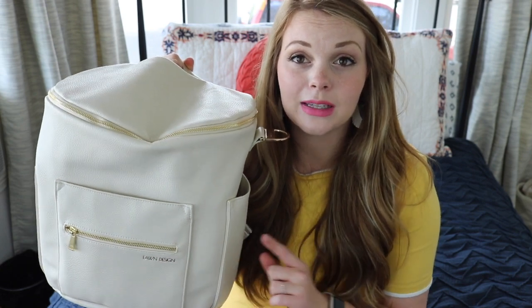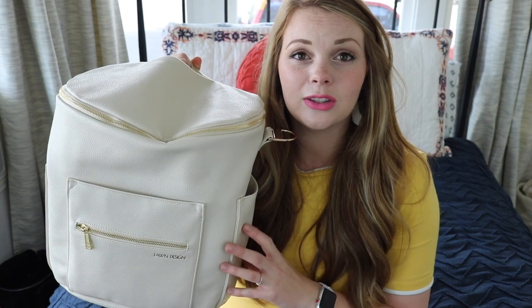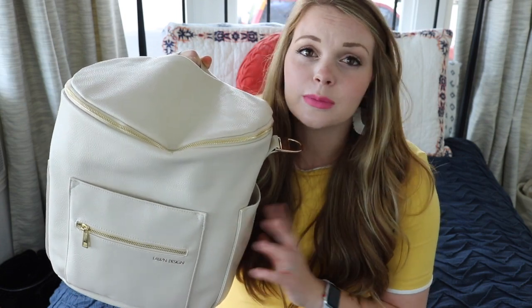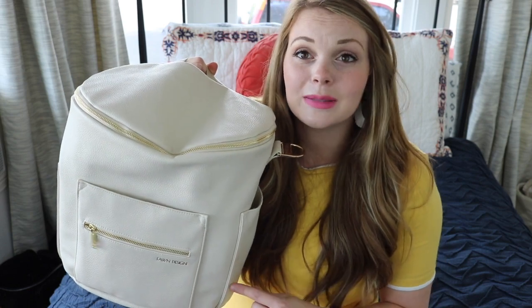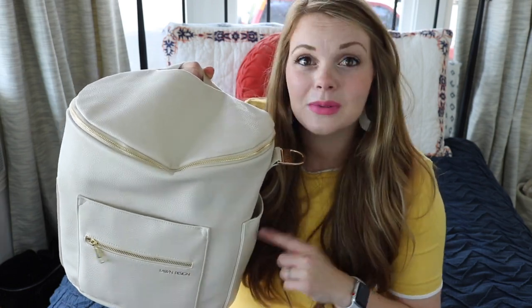You know what, I'm gonna include some clips in just a second of me wearing this bag on the body so that you can get an idea of how it looks. There are a million shots on Instagram of this bag being worn, but not a million shots of this bag in this color being worn. Stay tuned — one second.